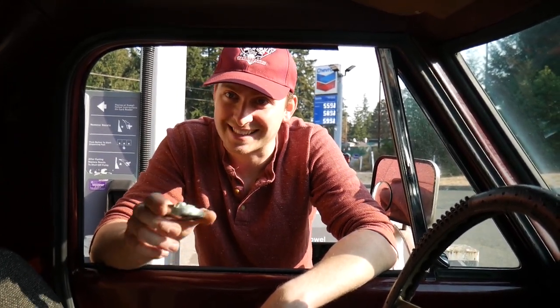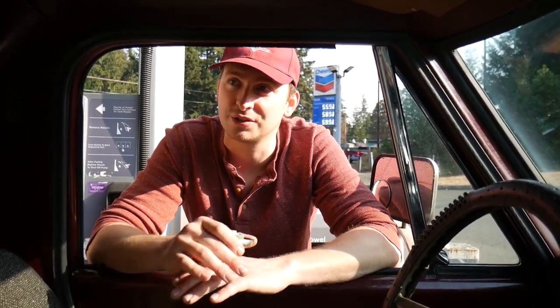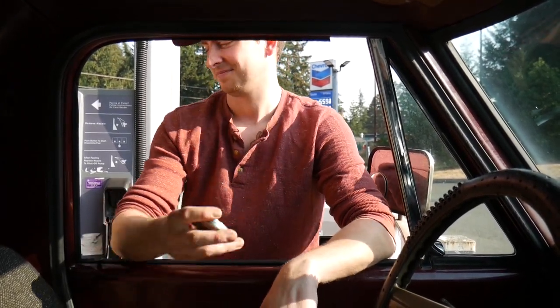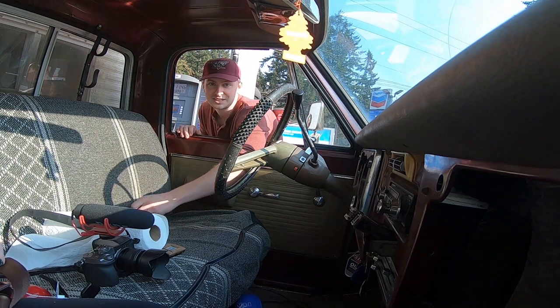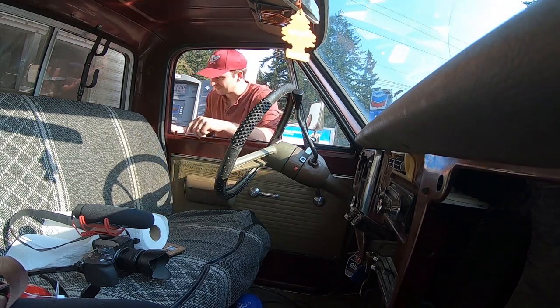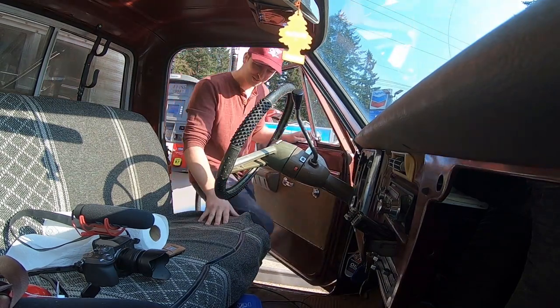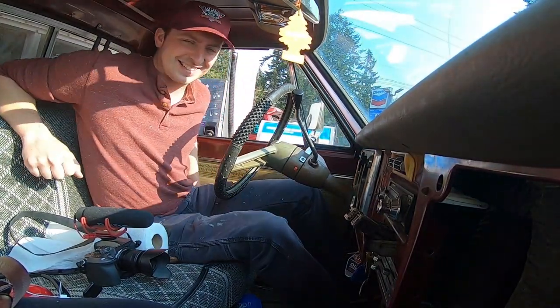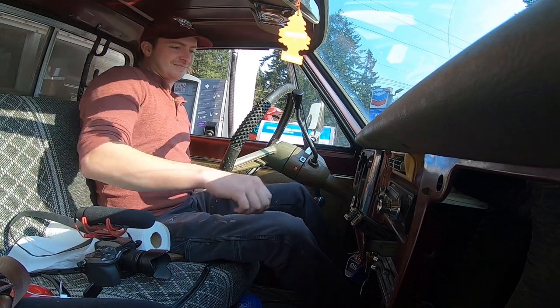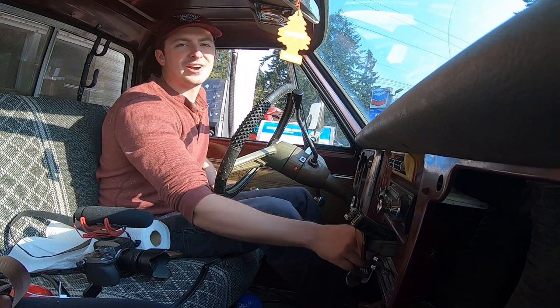Hopefully we can make it to the dump and get all this crap out of the back, and see what this truck looks like without a bunch of stuff on the back half. Checking for leaks. Guess in the comments how much fuel this truck just took. 19.9 gallons at a whopping $111.